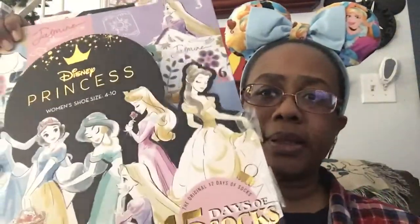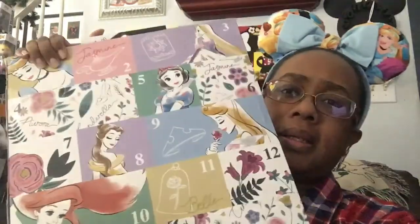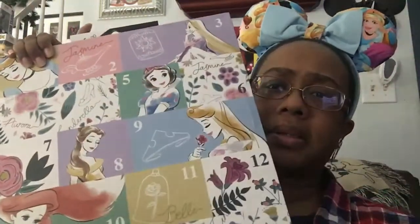We're going to open it up. When you open it up it looks like this, and it has 15 different compartments and it has some of the princesses on it.